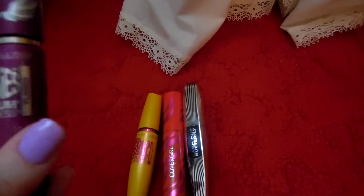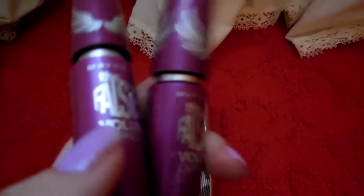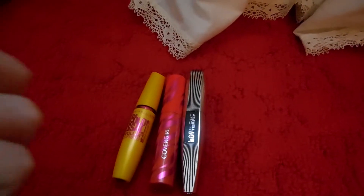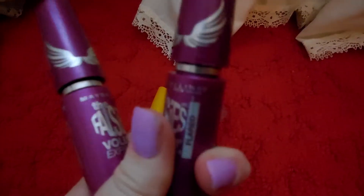Then I have two of The Falsies Volume Express Colossal. This is another favorite mascara of mine. It's the Flamed Out and it does really well — it doesn't clump very much, so I've got two of them.